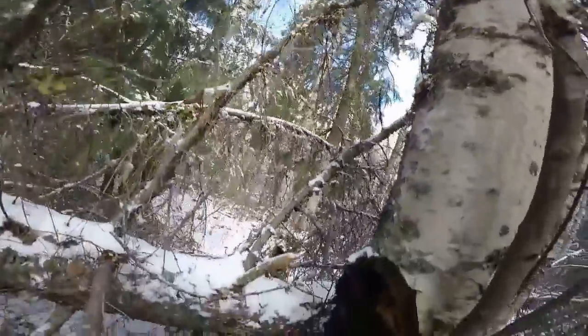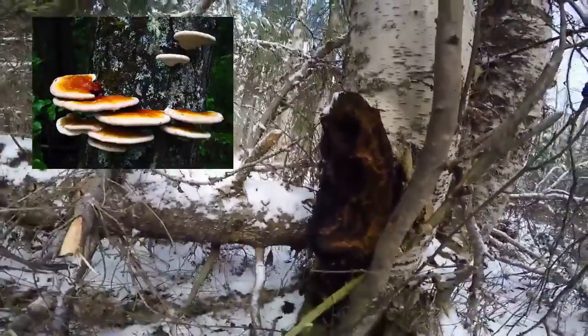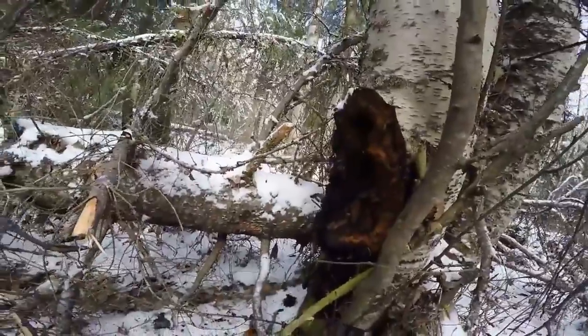In other parts of the world, chaga will be found in Russia and Scandinavia. There are other beneficial mushrooms like reishi, turkey tail, and lion's mane, which are beneficial for your health and brain.